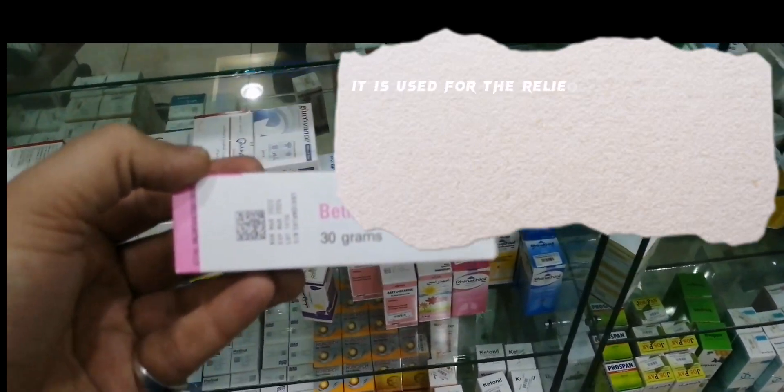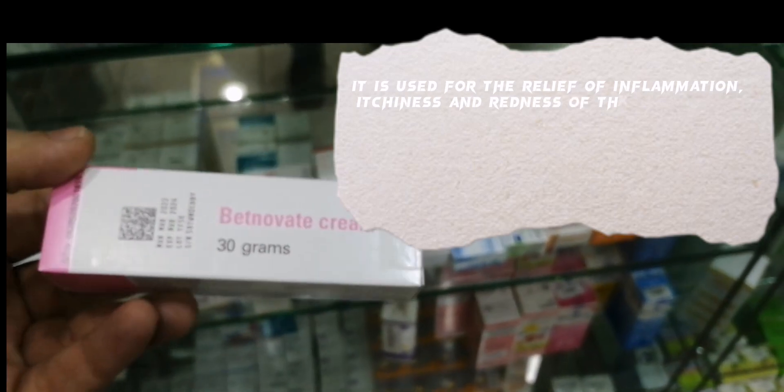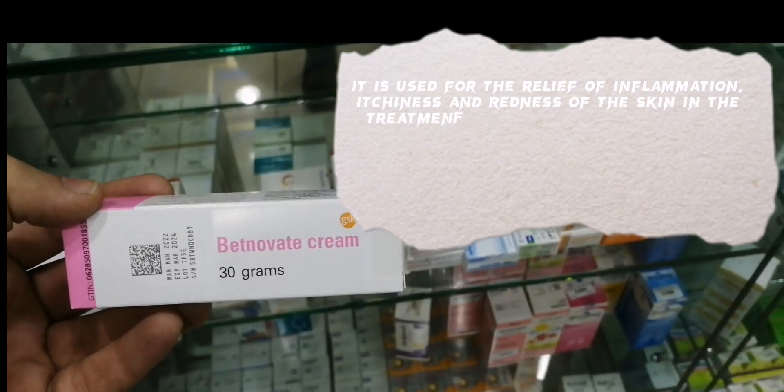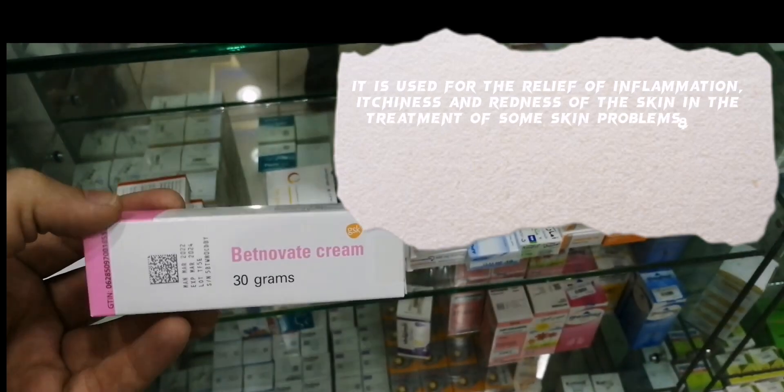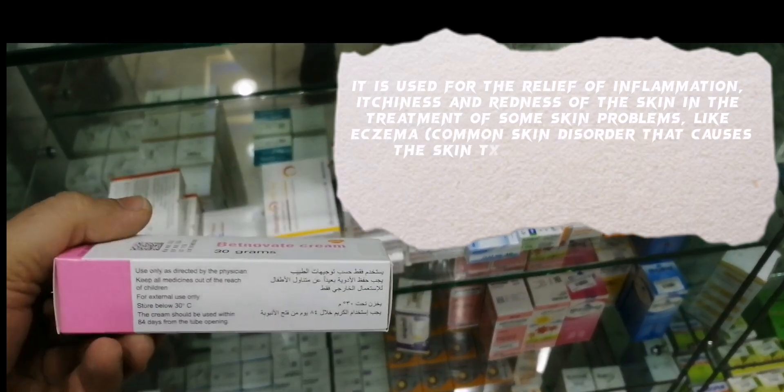It is used for the relief of inflammation, itchiness and redness of the skin in the treatment of some skin problems, like eczema — a common skin disorder that causes the skin to become itchy and red — and some types of dermatitis, which is inflammation of the skin.